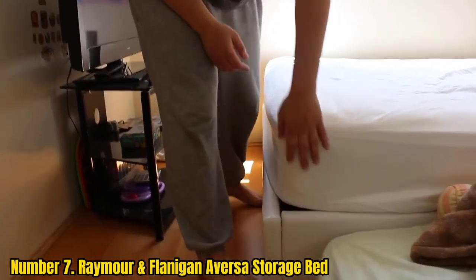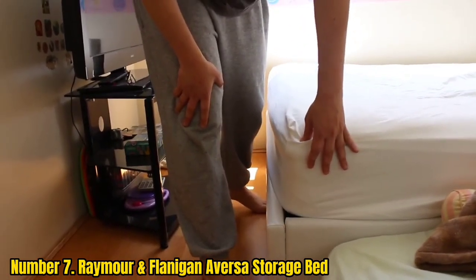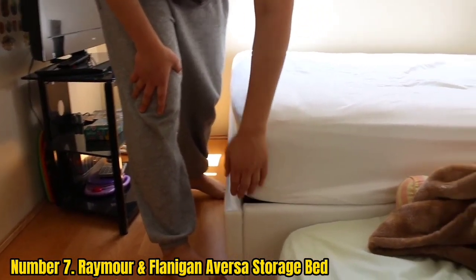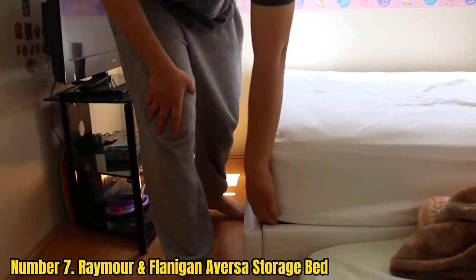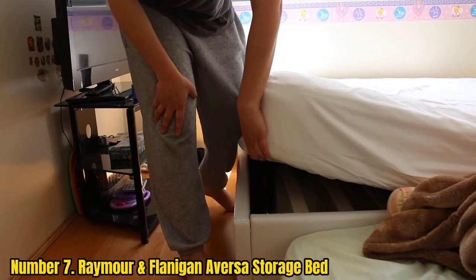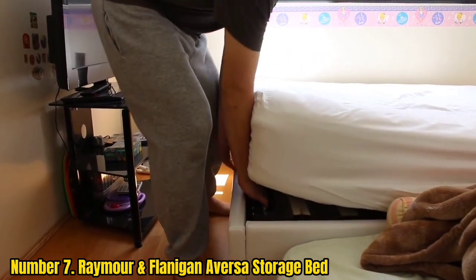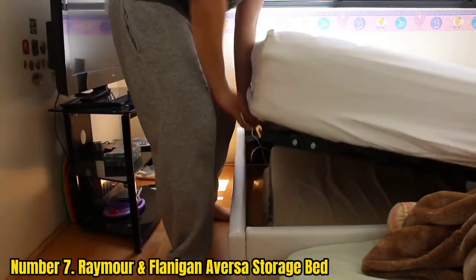Number 7: Raymour and Flanigan Aversa Storage Bed. This stylish mid-century modern bed will make you feel like you're living in the lap of luxury, but it's actually much more affordable than similar models. Constructed of a combination of kiln-dried and engineered wood, this bed is made with quality in mind. Thoughtful features include full-extension ball-bearing drawer guides and dustproof drawers.